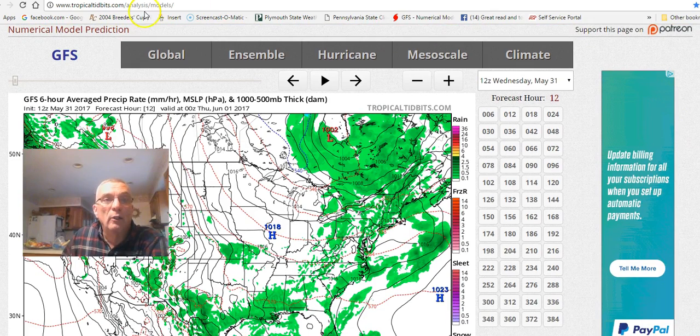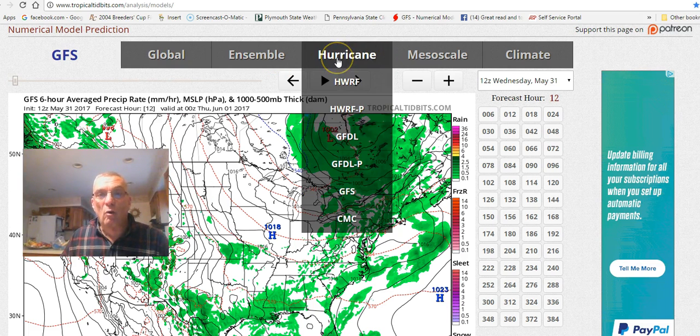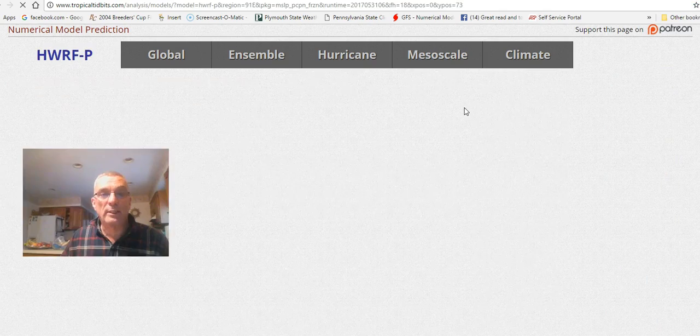Available models include the GFS, the European model, a parallel GFS which is sometimes an upgrade run side by side until ready to become the primary model, the Canadian model, something called the NAVGEM which is less commonly used, and the JMA which is a Japanese model. There are other models too — the UKMET and the French model — which you can Google since they're not available on Tropical Tidbits. You also have hurricane model variations shown with weather systems that you can look at.